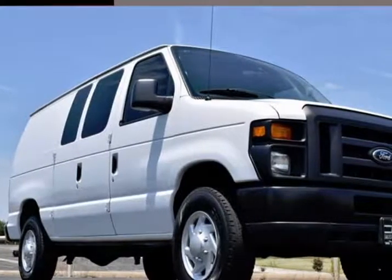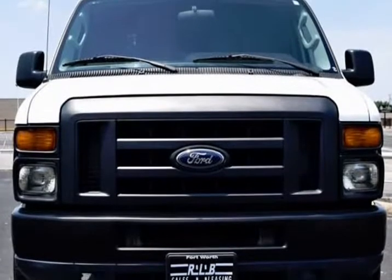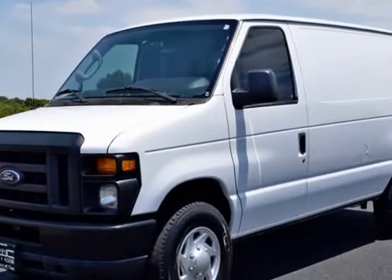This 2014 Ford Econoline Cargo Van is brought to you by RLB Sales & Leasing. One Owner, Nonsmoker, Custom Shelving & Storage, Pass-Through Partition.